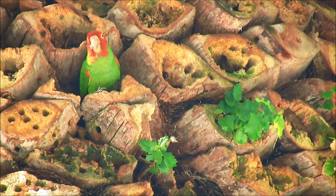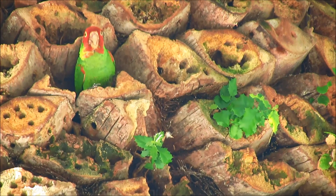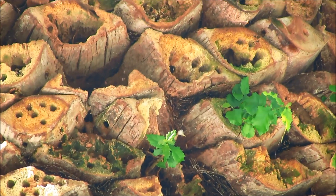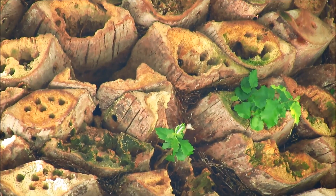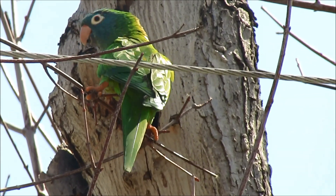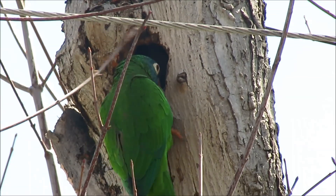A few miles away, a red-masked cherry-headed conure helps its mate excavate a nest cavity in a palm tree. Various pairs of blue-crowned conures are also exploring the diverse nest cavities available.